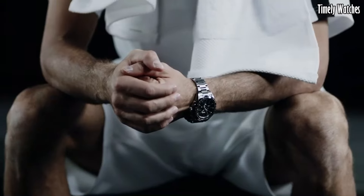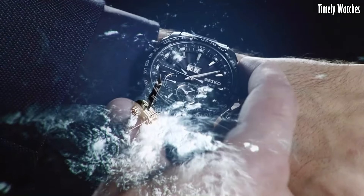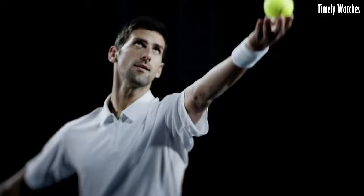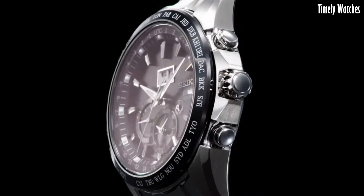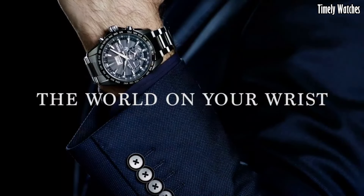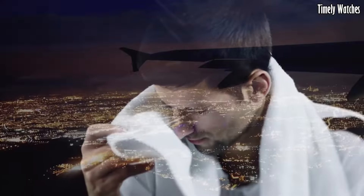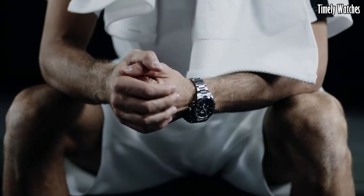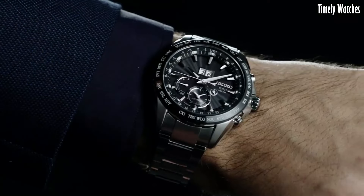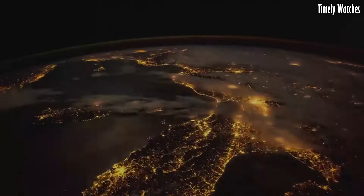Number 6: Seiko Astron GPS SA143 Novak Djokovic Limited Edition is a timepiece of excellence and sporty elegance. Featuring a titanium case and bracelet, it offers durability and lightweight comfort. The striking black dial showcases luminous hands and hour markers for enhanced readability. Powered by Seiko's GPS solar technology, it ensures precise timekeeping and automatic timezone adjustments. Inspired by Novak Djokovic, one of tennis's greatest players, this watch is a cherished collector's item and a symbol of Seiko's commitment to performance and innovation.